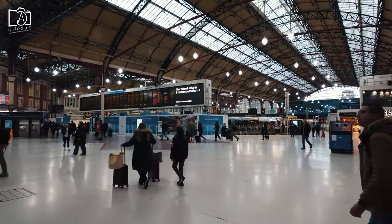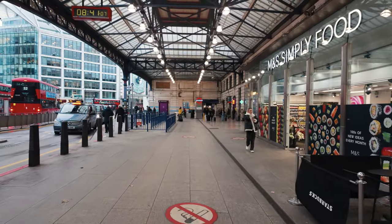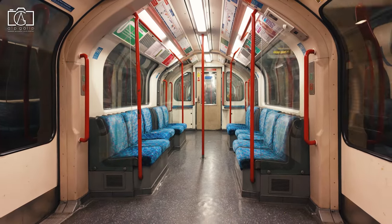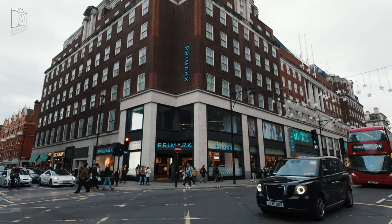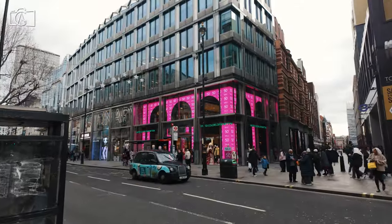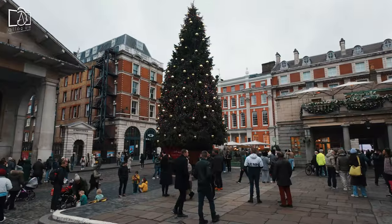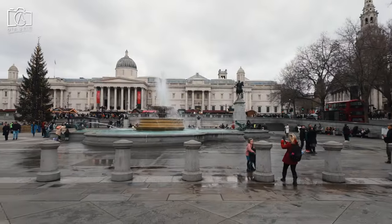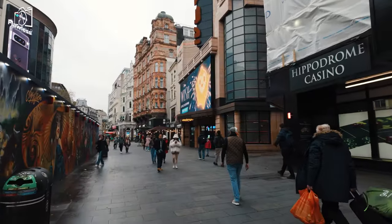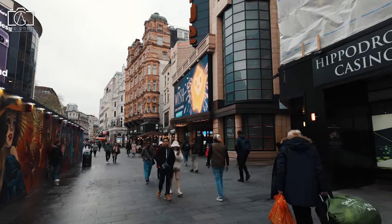If you're arriving by train, the nearest mainline stations are Paddington, Victoria, and Euston, all of which have underground connections that can take you directly to Oxford Street. For visitors driving into the city, there are several car parks in the vicinity, although traffic can be heavy and parking expensive. Lastly, for a scenic approach, walking or cycling are great options, especially if you're staying in central London, as Oxford Street is within easy reach of many major landmarks and areas.